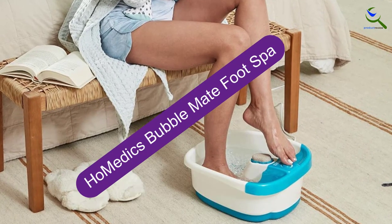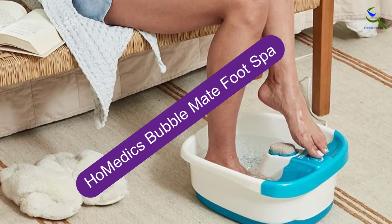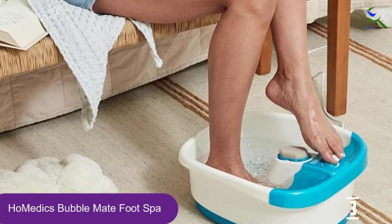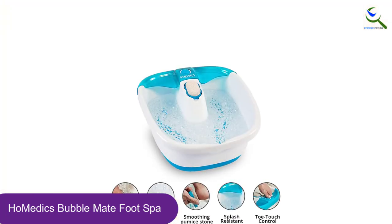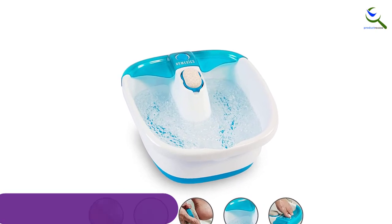At number 3, we have the HoMedics Bubble Mate Foot Spa. The HoMedics Bubble Mate Foot Spa is an incredibly affordable product that's perfect for soaking and massaging tired feet. It has a heat setting, but it is best to start out with hot water in the tub. However, it will maintain the temperature of your water, letting you soak for a longer period without getting chilly.